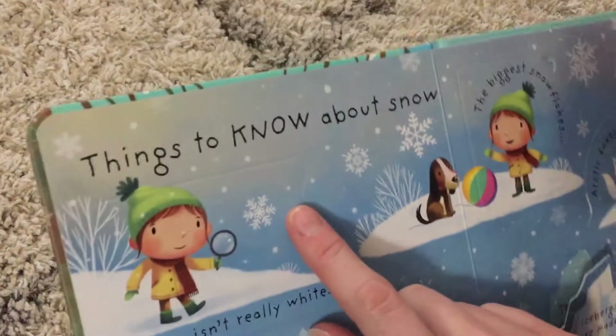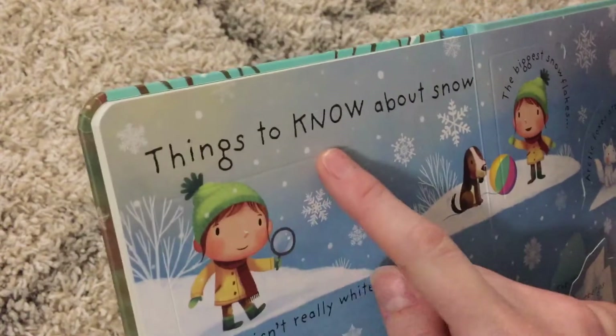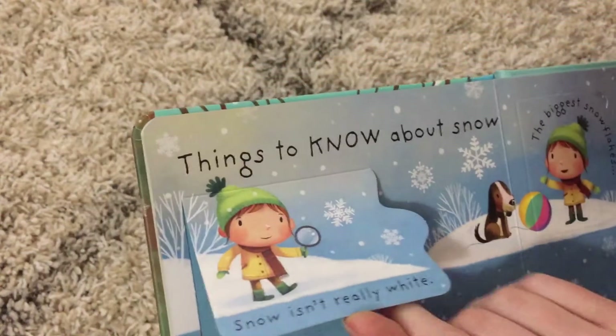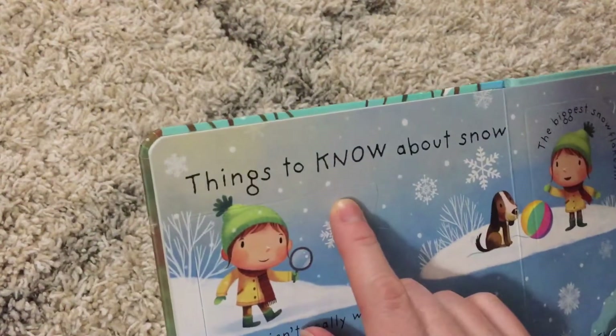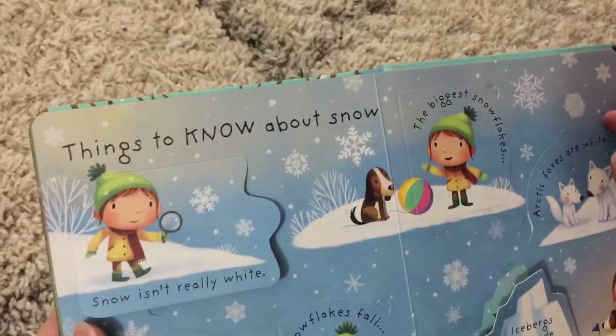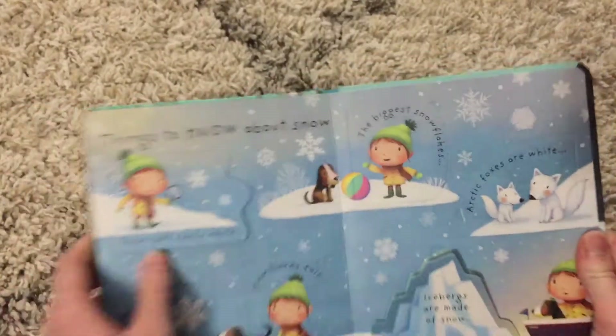What I love is the flaps are just built right into the pages and they're based on creases. They're not taped on, they're not glued on, so you are less likely to deal with them being ripped.